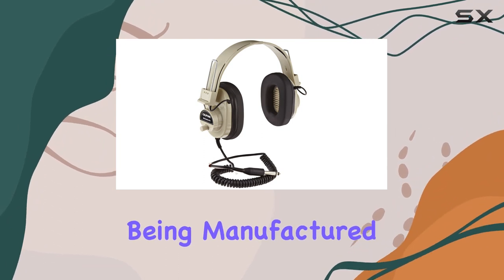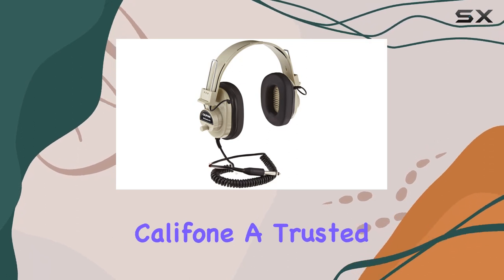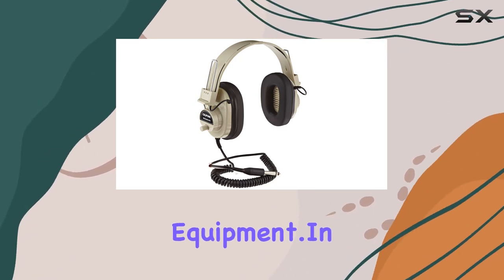With the headphones being manufactured in China, the overall build quality is commendable, meeting the standards of Caliphone, a trusted brand in audio equipment.